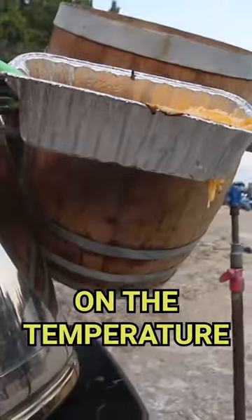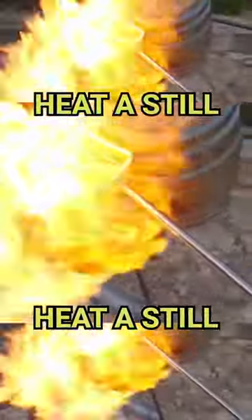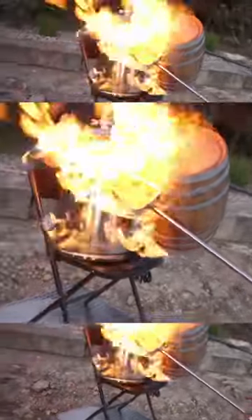The barrel is on fire. The temperature — I think we're going up on the temperature. Get a char, heat a still, burn our enemies, and make queso! It's the dream!